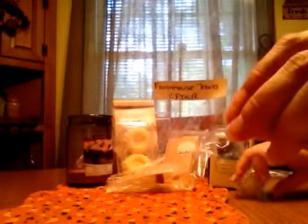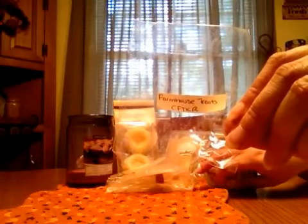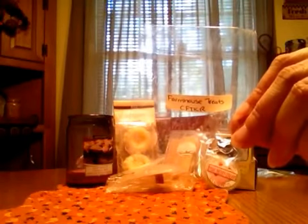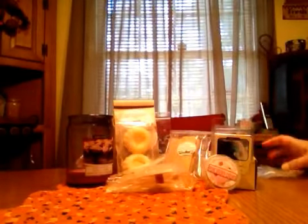Farmhouse Treats — my all-time favorite from Candles from the Keeping Room. I love this scent. It's just such a creamy, comforting, vanilla custard type scent. I love it. It's just a nice throw, and I just love the scent.